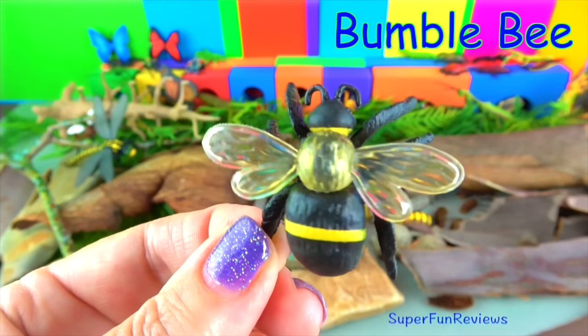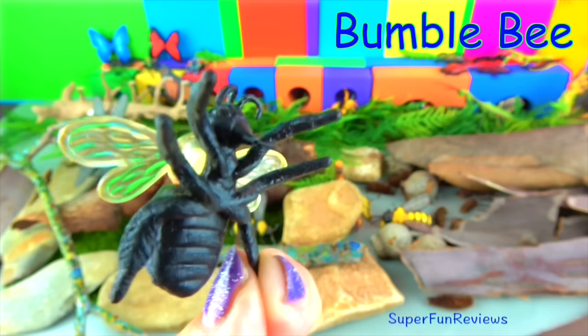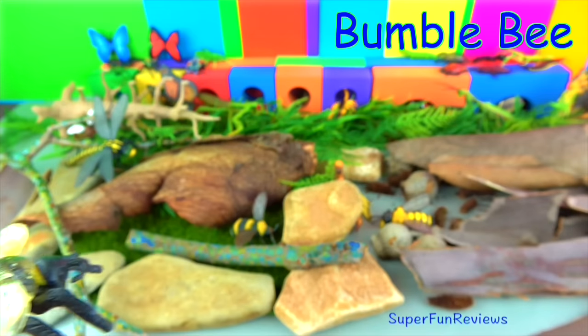The bumble bee. They harvest nectar from flowers and help pollinate plants. They are large yellow and black flying insects with a distinct buzz.